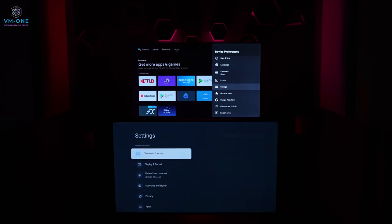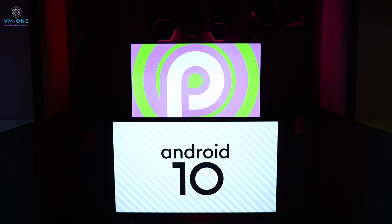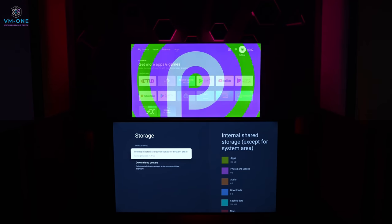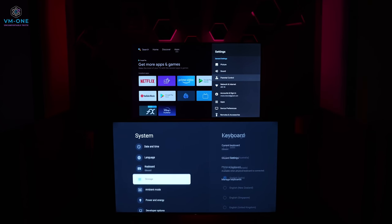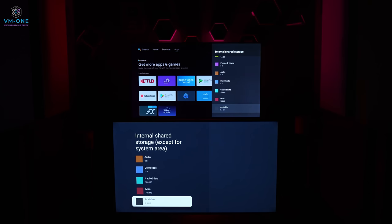Both TVs run Android OS with the same Google TV interface. Hisense runs Android 10 while Sony runs Android 9. Chromecast is supported on both, but Apple AirPlay 2 is available on Sony TV only through a third-party app. In terms of storage, Sony TV has less usable storage at around 4.4GB usable, while Hisense has approximately 11GB usable. However, both TVs support expanding storage via USB drive, so this should not be a deciding factor.